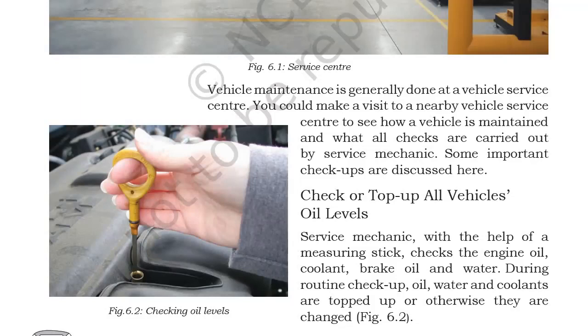When going on long distances, the engine is continuously working and more heat is generated in the internal parts, so we need lubrication to overcome this. The service mechanic, with the help of a measuring stick, checks the engine oil, coolant, brake oil, and water. During routine checkup, oil, water, and coolants are topped up or otherwise changed.